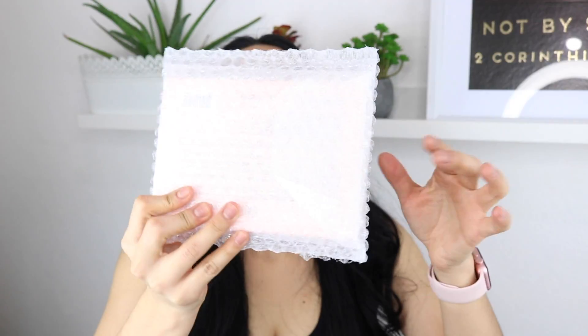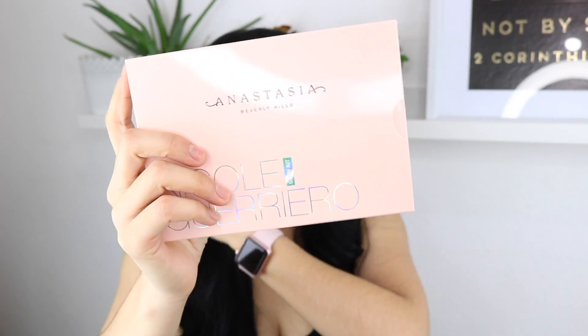So I'm just going to pull out the palette — it's very secured, they literally put worms on top and on the bottom. This is how it's packaged: in bubble wrap, kind of like an envelope type of thing, and I'm just going to pull it out. It has more packaging like this. Wow, the color of this palette is life.